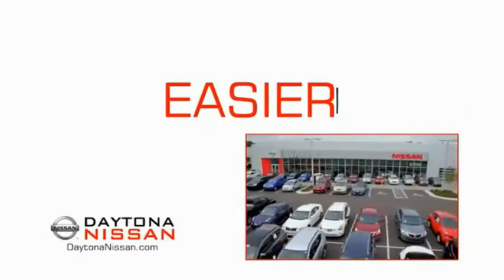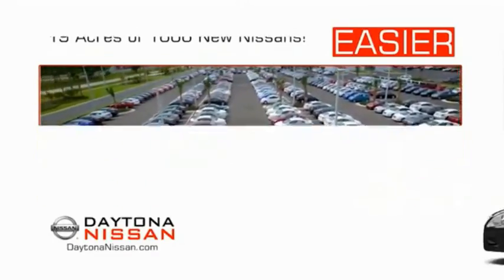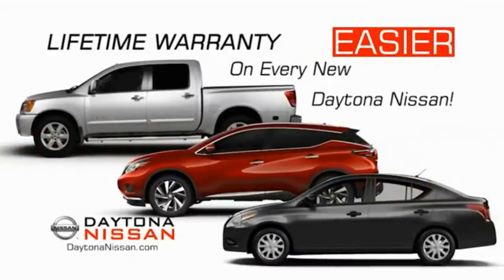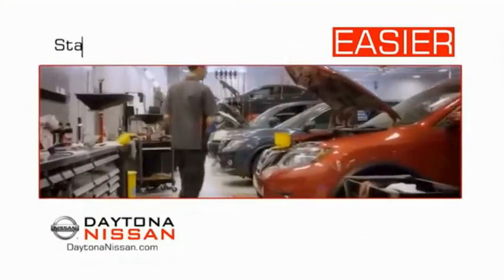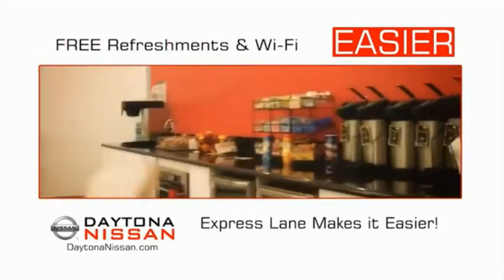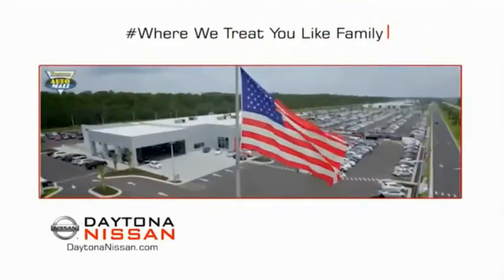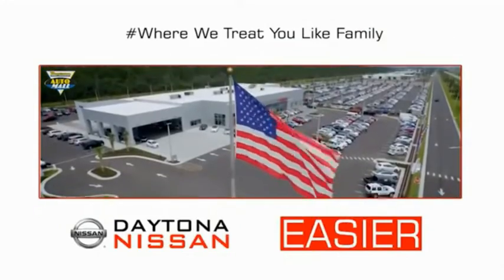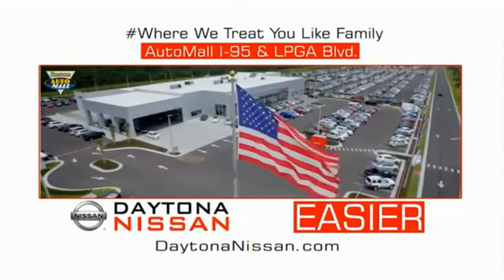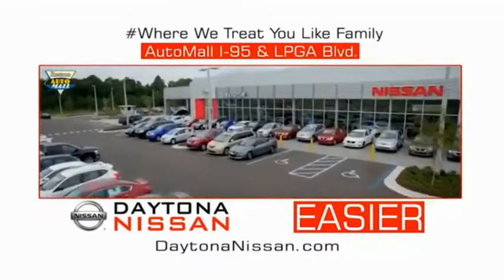The all-new Daytona Nissan — we make it easier. Easier because 19 acres of 1,000 new Nissans means we have the right vehicle for you. Easy to own because every new Daytona Nissan comes with a lifetime warranty. Easy to service because the state-of-the-art facility and express lane makes servicing any vehicle easier. Easy to enjoy free refreshments and Wi-Fi while the kids play. Come check out the all-new Daytona Nissan just under the big flag at the Auto Mall, I-95 at LPGA Boulevard. Make your move to Daytona Nissan.